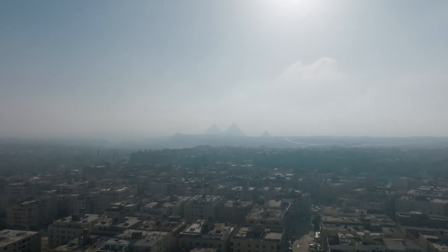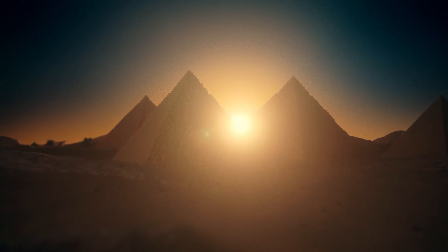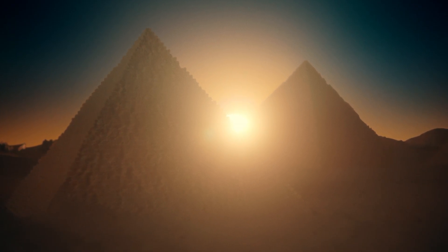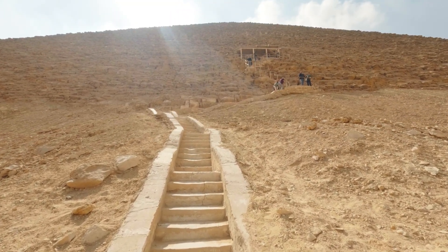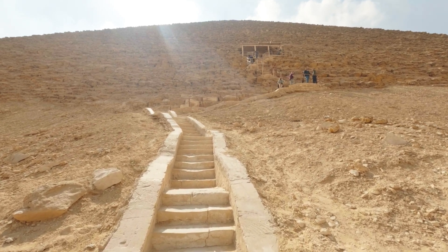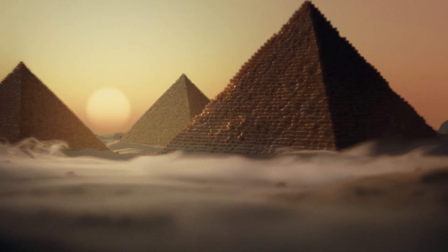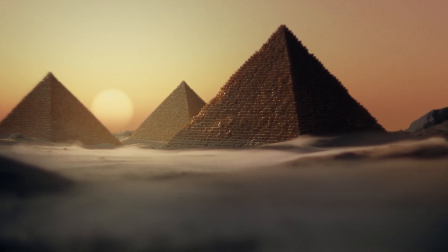These weren't random stones thrown together. They were placed by skilled workers, engineers, architects, and labourers who understood their environment deeply. They built something that not only stood the test of time, but the test of nature. While today's buildings use high-tech tools and materials to survive earthquakes, the pyramids did it thousands of years ago with nothing but brains, brawn, and stone. Still standing. Still perfect. Still unshaken.